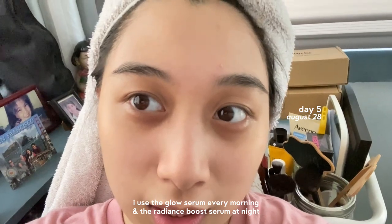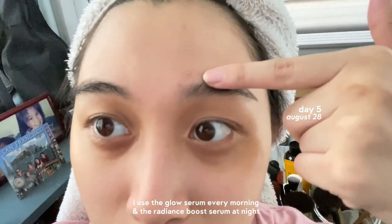So this is how my skin looks like right now. I have a pimple here but I think that's hormonal because I'm gonna get my period soon.